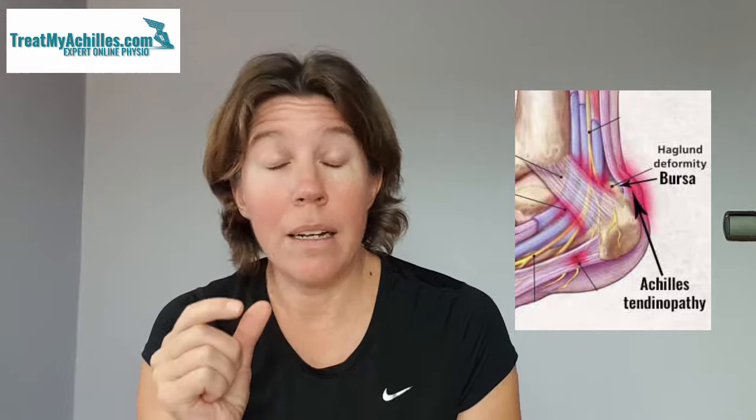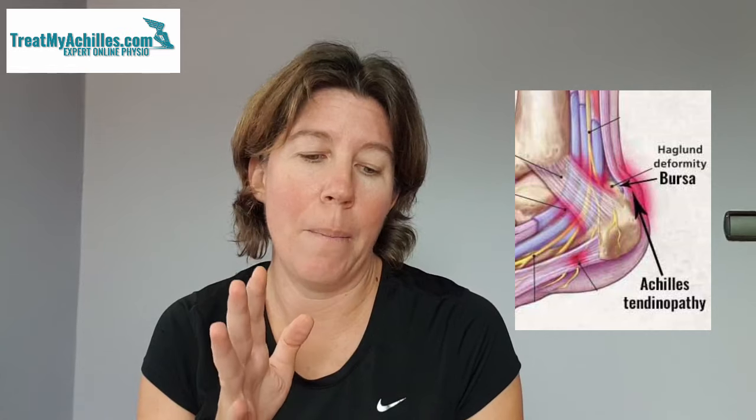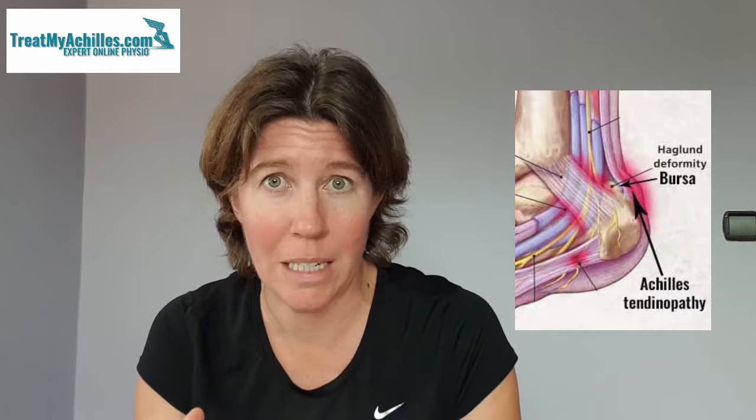Now, that little sac — you get bursas all over the body. They're always between tendons, either where tendons are close together or where a tendon is close to a bone. Their job is to prevent friction and absorb a little bit of compression, so they're protecting the tendons. But if that force becomes excessive, that can cause the bursa to become sore and painful.